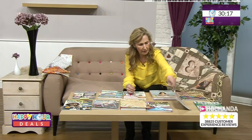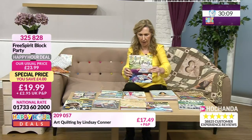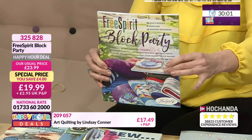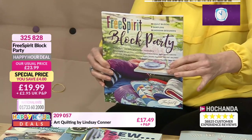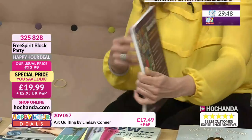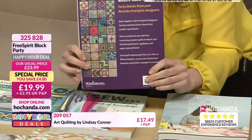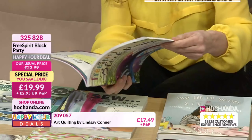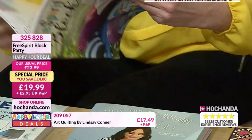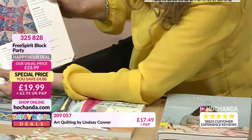Free Spirit Block Party — where modern meets traditional. 40 blocks from your favourite Free Spirit designers. 20 talented artists share 40 modern quilt blocks. Think outside the box with five surprising sampler quilts to flaunt your finished patchwork, appliqué and paper-pieced blocks. Each quilt requires four, six, nine, or 15 designs — choose your favourites and finish a sampler in no time. The book has patterns included as well.